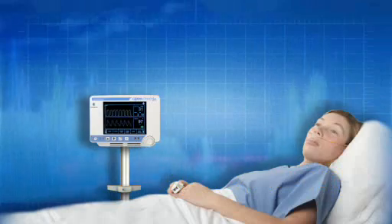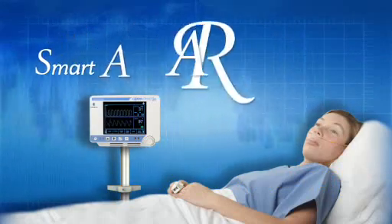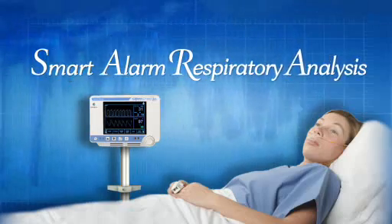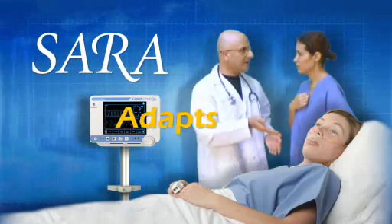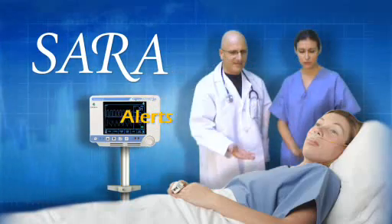Smart Capnography includes our new SARA software — SARA, for Smart Alarm Respiratory Analysis. SARA adapts to the patient's condition, reacts to changes in the patient's status, and alerts the clinician.